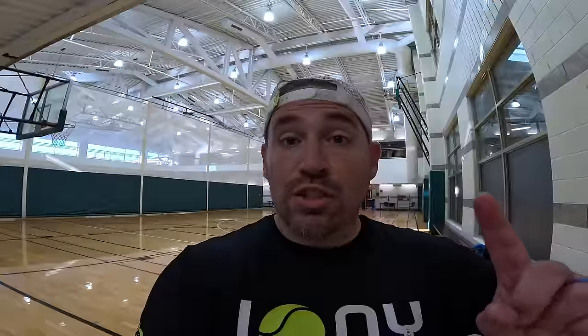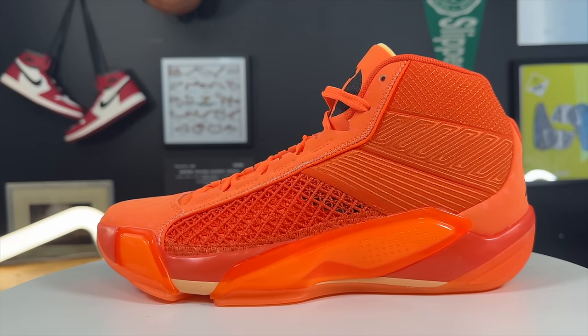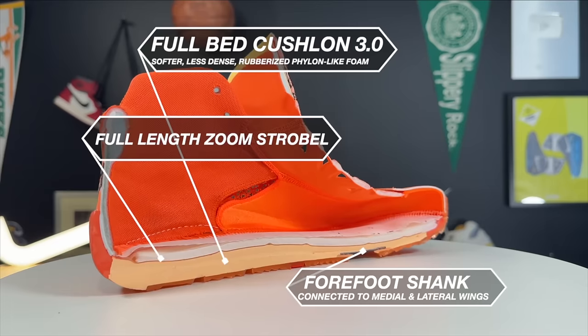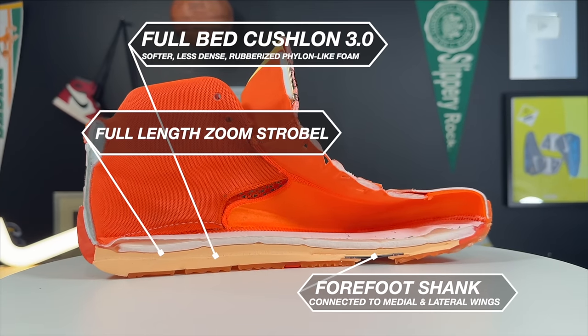Before I get to the number one shoe, I want to make two honorable mentions for most improved. Number one is the Jordan 38 — a quantum leap over the Jordan 37s, especially in terms of raw playability and containment, with a shank and forefoot setup that's a little different but really strategically placed for people who play up on the balls of their feet. Very innovative.